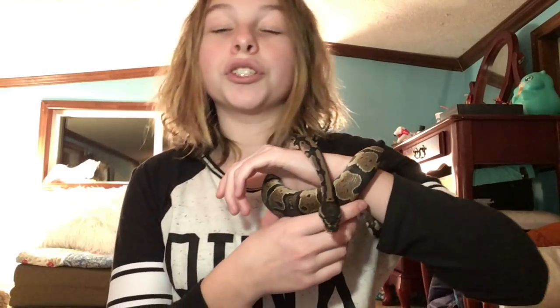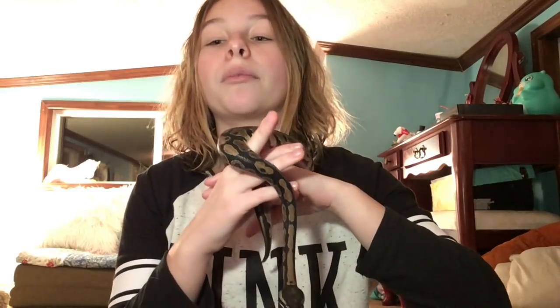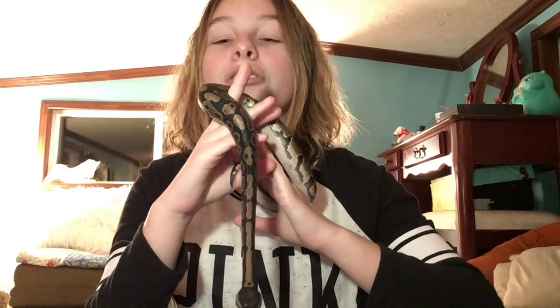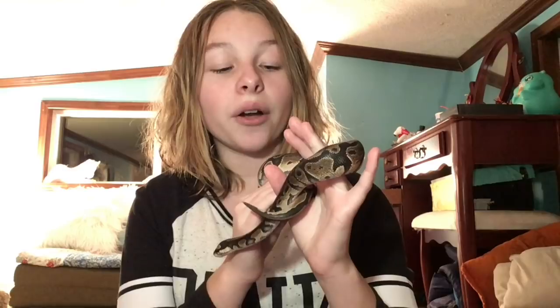Ball pythons are known to go off feed sometimes. When I first got him it was actually three or four weeks before he ever ate anything, so don't be concerned if they go a while without eating. There's a certain amount of time they can go without eating, and if they decide to go off feed, most likely they'll start eating back to normal again.